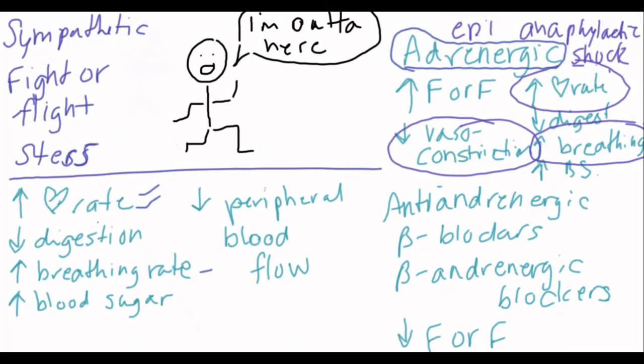Side effects of adrenergic drugs make sense in the context of the fight-or-flight response because they are increasing it. We are going to get tachycardia and palpitations because we are increasing our heart rate. We are going to have hypertension because our heart rate is increased and our peripheral blood flow is decreased — we are clamping down our vessels and pumping more blood through them, which increases blood pressure. We are going to have nervousness, because if you are breathing fast and your heart is beating fast, you are going to feel nervous. And hyperglycemia, because you are pumping more blood sugar out so you can run away from the bear.